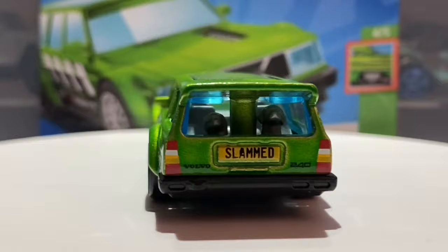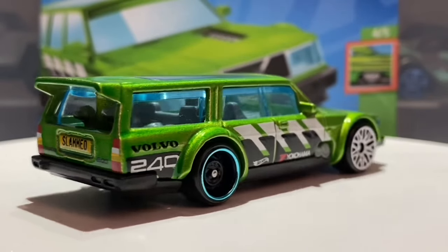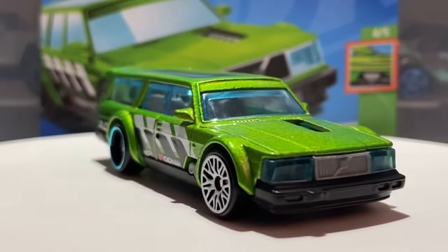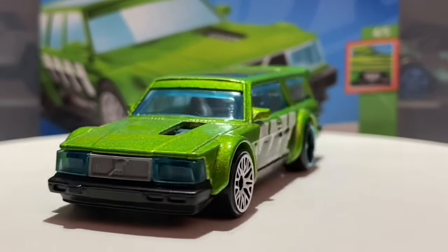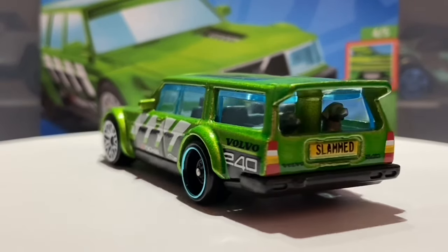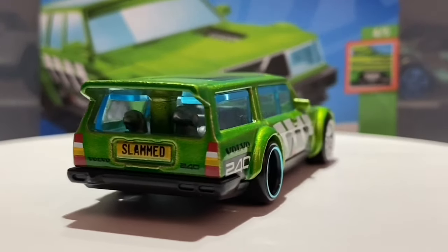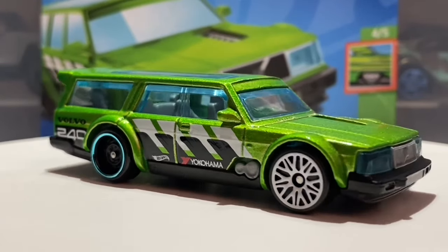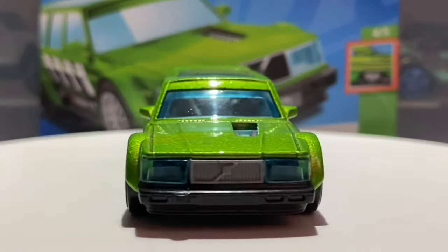I'll quickly mention where I actually found this car. I found it in a local Aldi store at the price of £1.69, which is the standard price here in the UK for mainlines. It's not very often that Aldi stores get Hot Wheels in — they classify it as a special buy, meaning once they are gone they're gone. They don't get them in very often, sometimes over a year before they get another mix.